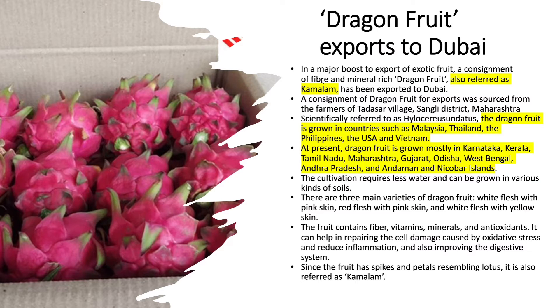In a major boost to export of this exotic fruit, a consignment of fibre and mineral-rich dragon fruit, also referred to as Kamalam, has been exported to Dubai. The consignment was sourced from farmers of Tadasar village, Sangli district in Maharashtra. Scientifically referred to as Hylocereus undatus, the dragon fruit is grown in countries such as Malaysia, Thailand, the Philippines, the USA, and Vietnam.